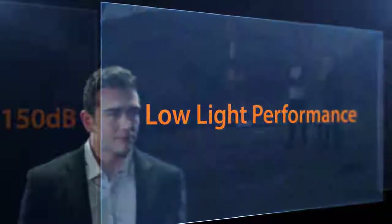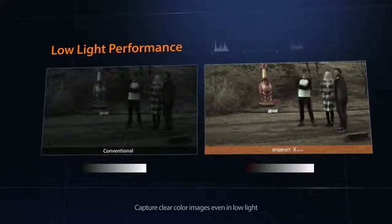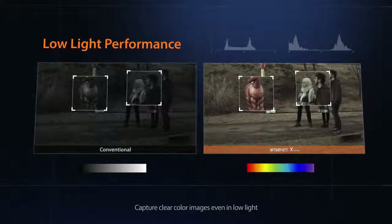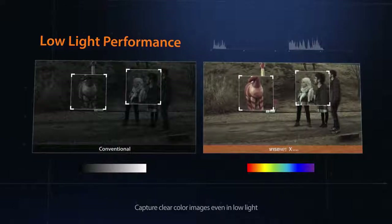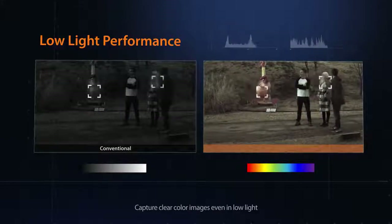The Wisenet X-Series performs exceptionally under low light by using three-dimensional noise reduction technology to suppress noise. Combined with Hanwha Techwin's lens technology and new chipset, images show in brilliant colors even with almost no light and without an IR LED.